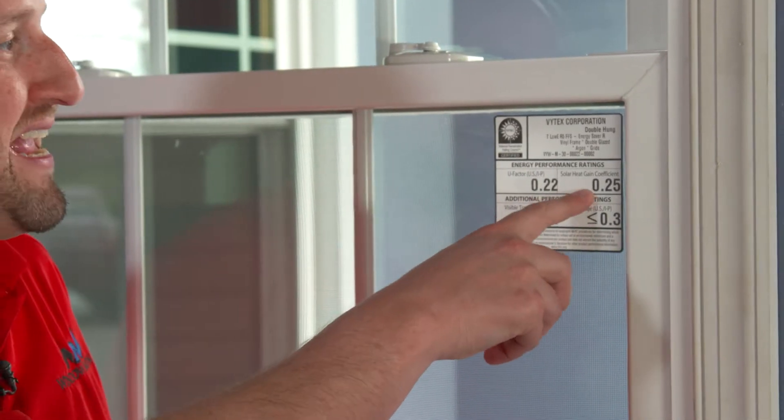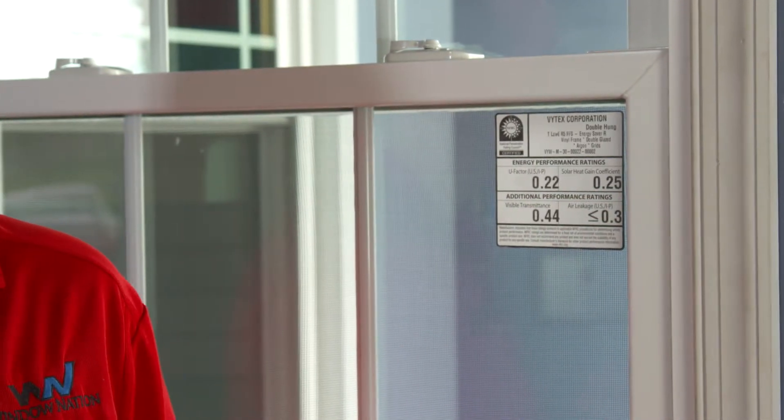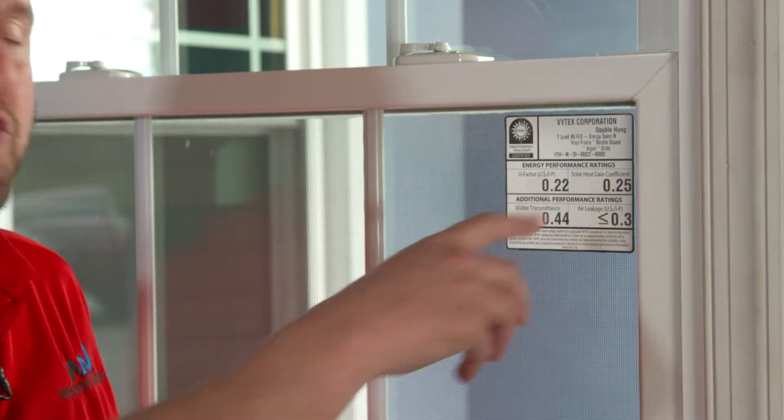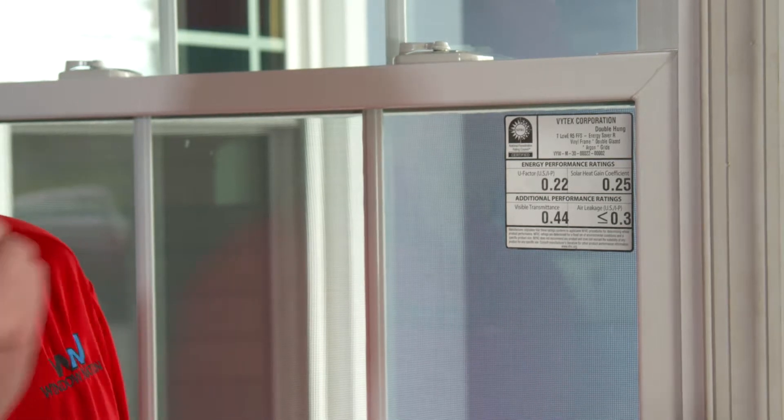The second number is the solar heat gain coefficient. It tells you how well it reflects heat out of the home. So the lower the value, once again, the better it reflects.